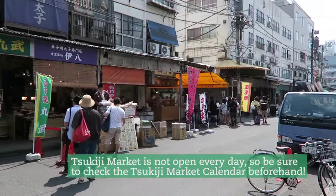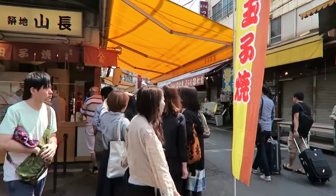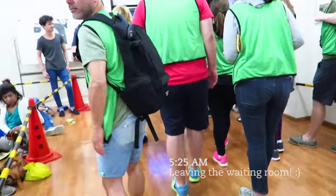Tsukiji Market is this massive fish market in Tokyo, Japan. It's composed of an outer market where you can walk around, see different stands, try different foods and restaurants, and an inner market for wholesale business. And that's where the famed tuna auction takes place.